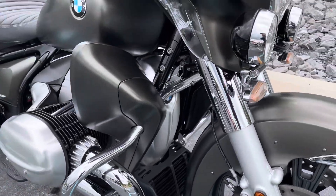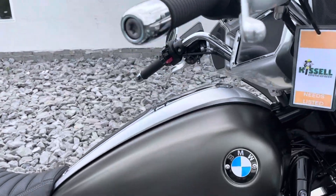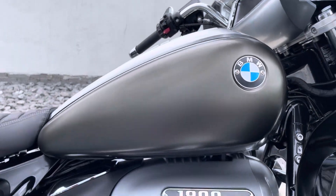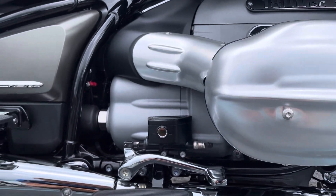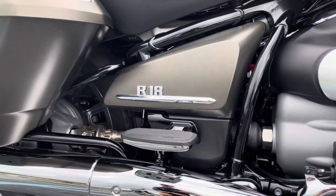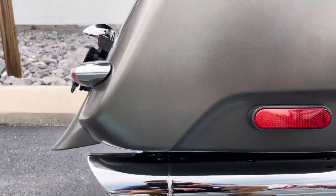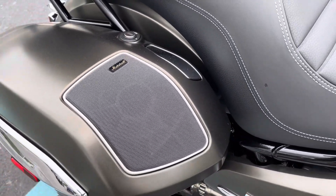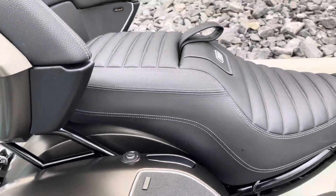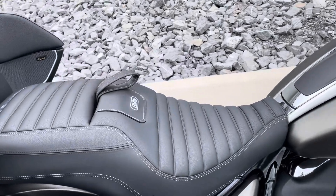I did not find any blemishes on this bike at all. The tank is perfect, valve cover clean, right-hand bag looks great. We've got the Marshall Gold Series Gage 2 Sound System — far and away the best sound system ever found on a BMW Motorcycle.